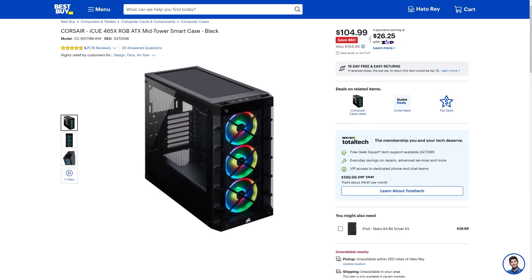And if you want to be a bit of a rebel, you can throw it in this Corsair iQ465X ATX mid-tower case, which is currently going for $104.99 — that's $60 off — and don't forget it includes three Corsair L120 fans.